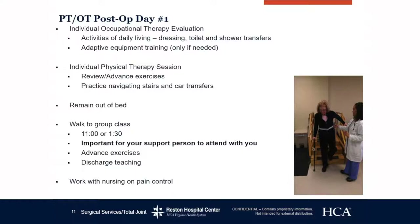For the individual PT session, the physical therapist will review and advance exercises, practice navigating stairs and car transfers. We will not send you home unless you are cleared on the stairs and feel safe. We want you to remain out of bed, walk to your group class, and advance exercises in the group class as well. Please work with nursing on pain control — we cannot read your mind, so communicate with us if you are in pain and we will give you the appropriate medication.